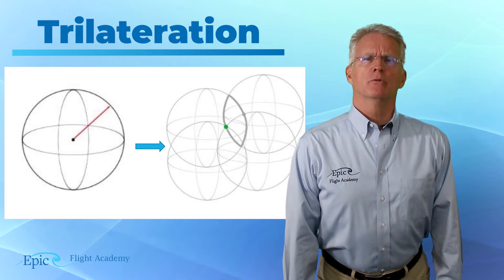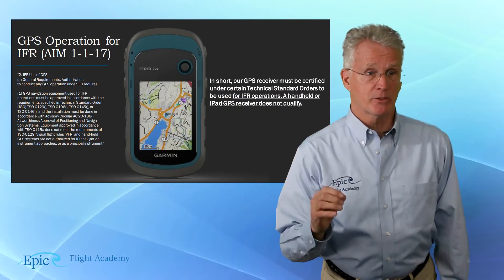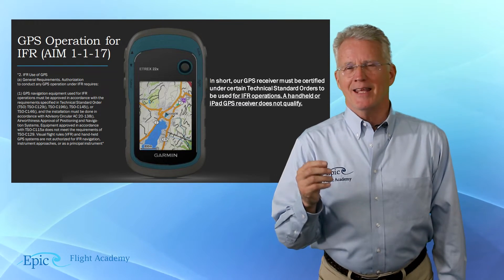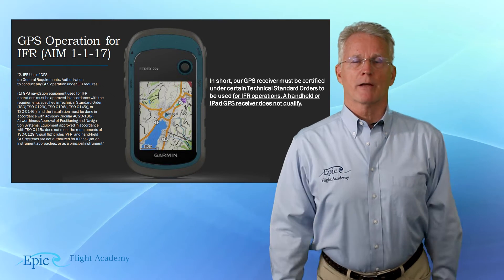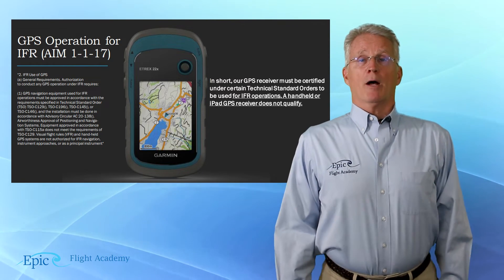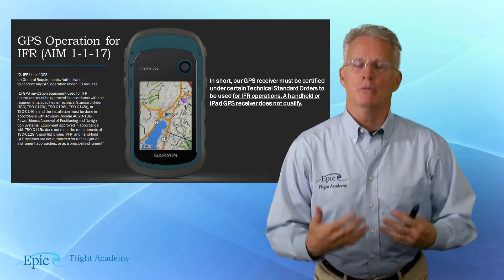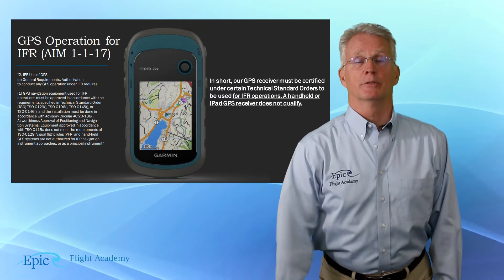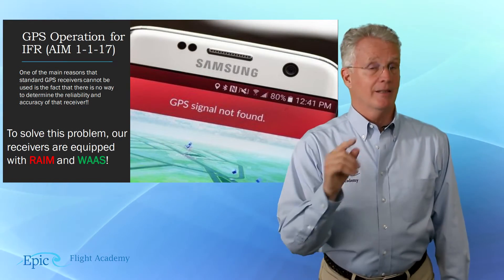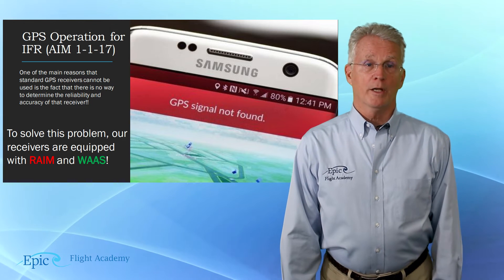When using GPS in the aircraft, the GPS receiver must be certified according to specific technical standard orders, and it must be built into or integral to your aircraft's avionics system in order to be approved for IFR navigation. So your iPad or cell phone cannot be used to navigate IFR because they are not built into the aircraft or in compliance with this technical standard order. Review this in detail in AIM chapter 1-1-17 and work with your flight instructor.